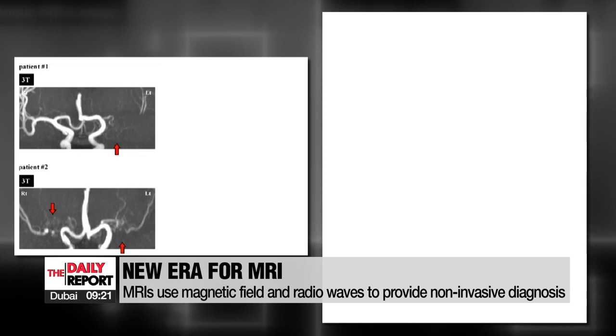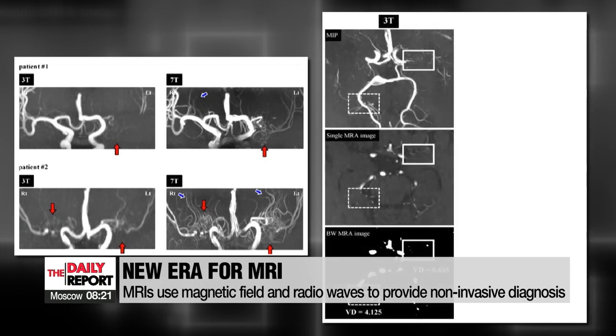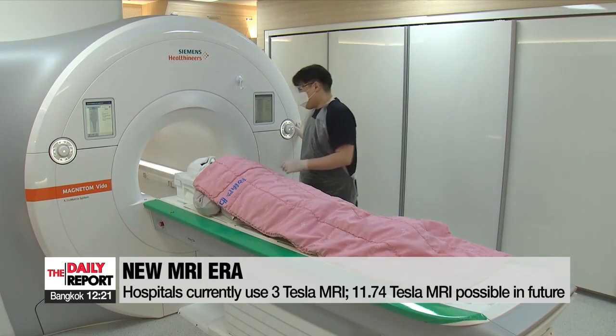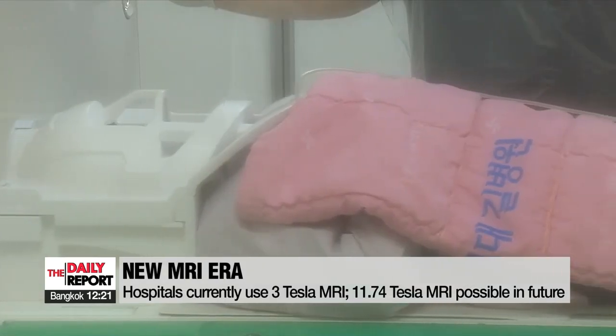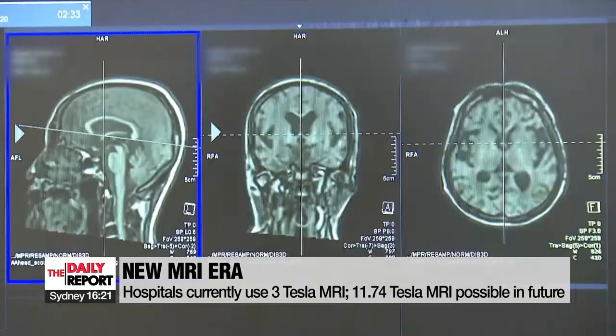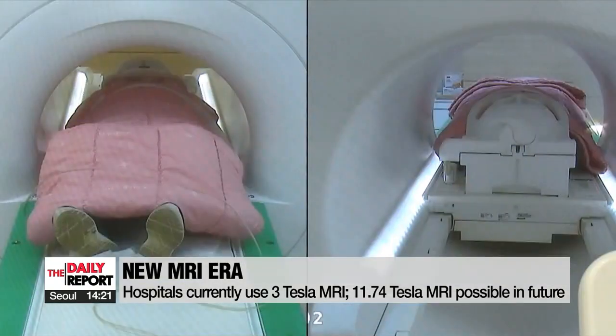After comparing images from a three-Tesla MRI used in most hospitals with a seven-Tesla MRI used in research centers, it's been proven that the stronger the magnetic field, the clearer the image. And now, at the Gachon University-Gil Medical Center, they've successfully developed a core component of MRI that reaches 11.74 Tesla, allowing images that are 10,000 times more detailed than the three-Tesla MRIs most commonly used in medical environments.